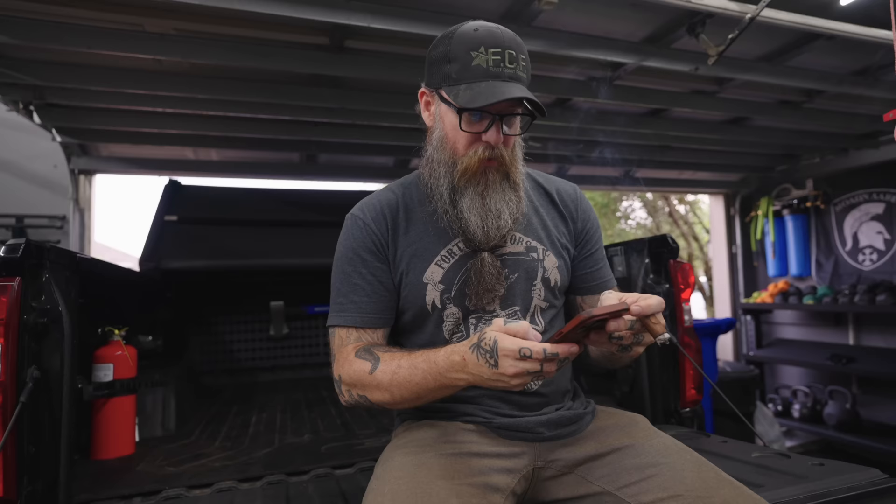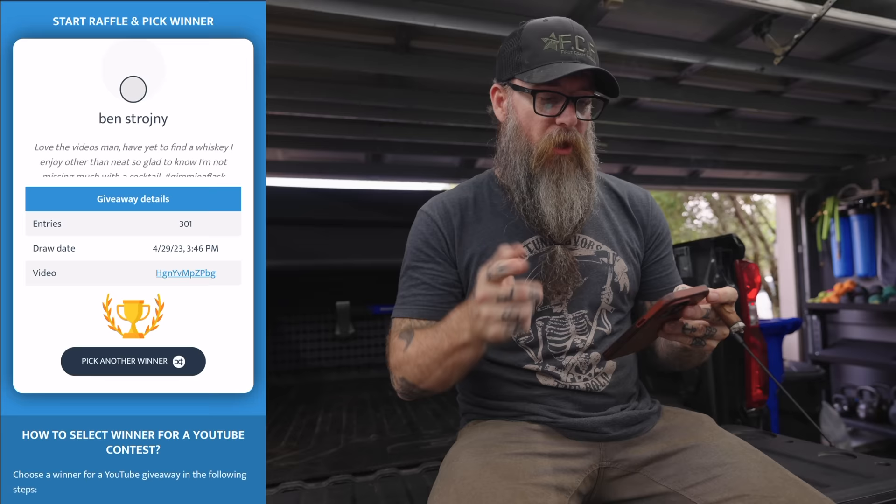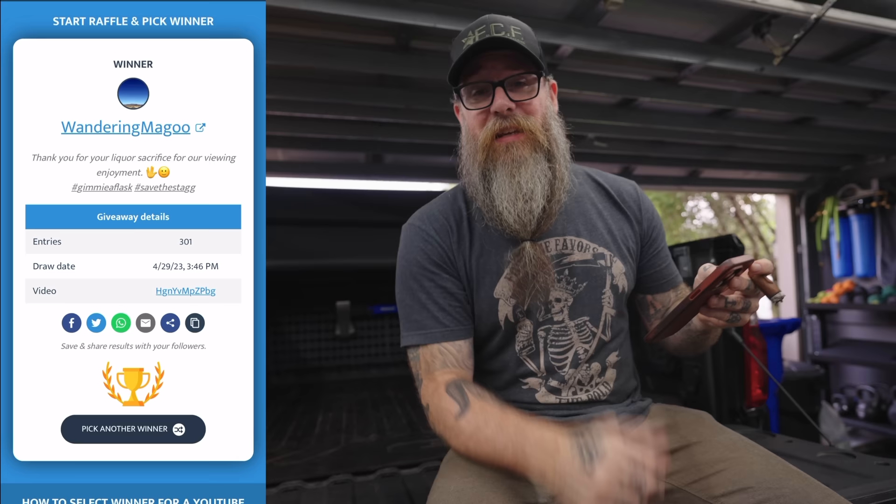I'm really a big fan of the Built Right system — I'll link everything down below. They've got it for a lot of different makes, models, and trucks, even for Jeeps and some other vehicles. They even have rotopack holders so you can hold water or extra gasoline in your truck. We'll see more of it as we go through this series. Before we go, as always, we've got to draw a winner from last week's video. The winner is Wandering Magoo, who said: 'Thank you for your liquor sacrifice for our viewing enjoyment. Hashtag give me a flask. Hashtag save the stash.' That's because last week we were putting sacrilegiously expensive whiskey in cocktails. Wandering Magoo, you will have a flask on the way — I'll contact you in the comments for your mailing info.